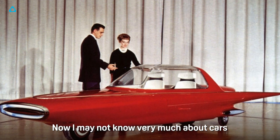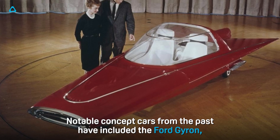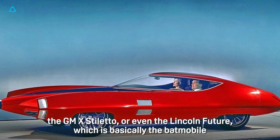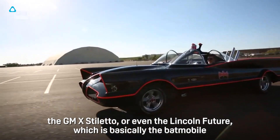I may not know very much about cars, but I do know that concept cars can be really cool. Notable concept cars from the past have included the Ford Gyron, the GMX Stiletto, or even the Lincoln Future, which is basically the Batmobile.